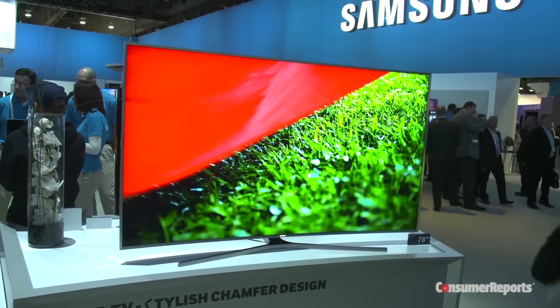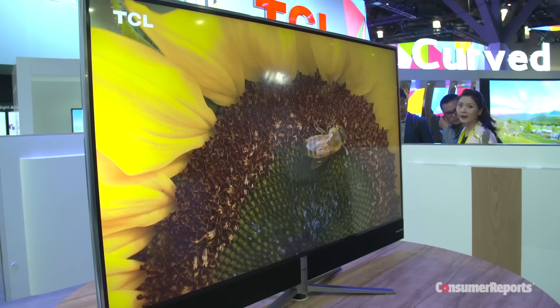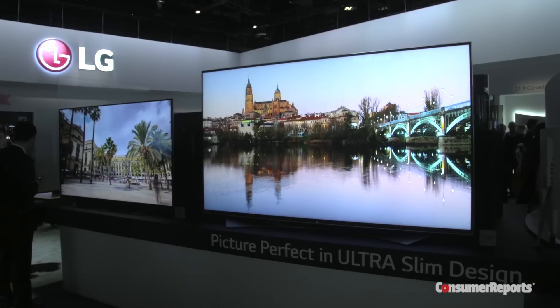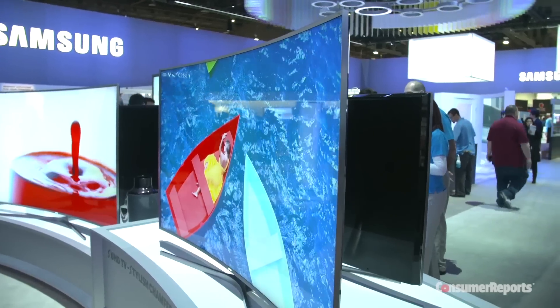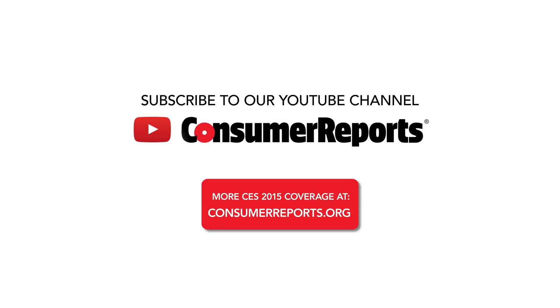We're hoping that companies like Netflix will be able to deliver this. We're certainly gearing up our labs to be able to test these TVs to their fullest, both with the new technology in the TVs and the new content that becomes available later this year. For all of our CES coverage and our full electronics ratings, go to consumerreports.org.